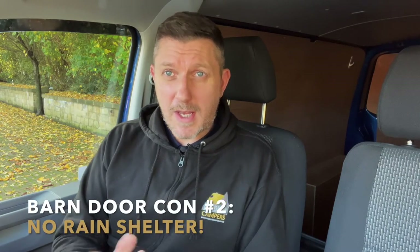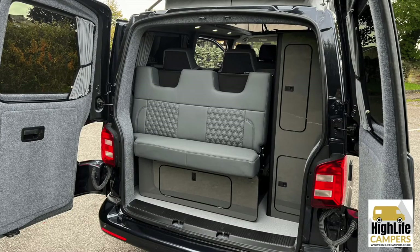Con number two with barn doors is that you don't have a door to use as a shelter — to stand under in the rain and have a cup of coffee or get things out without getting wet. If that's important to you from a practical everyday point of view, you do need the tailgate version. You don't have any overhead shelter with a barn door, though you can get a canopy that gives you a little roof area for showering and things like that.